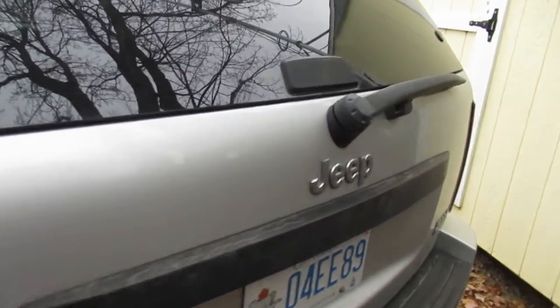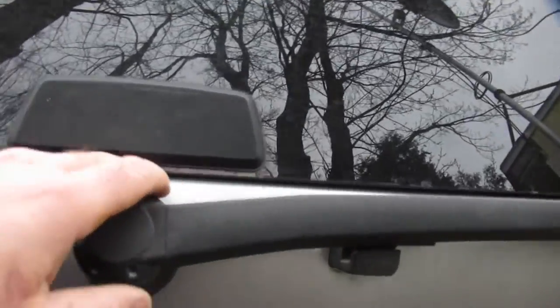On the back, some of them have a rust spot up here because there's a seam in the window seal right here, and the wiper fills up your tailgate full of rusty garbage.